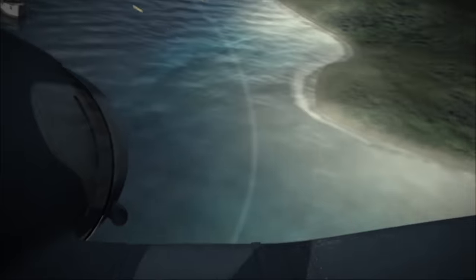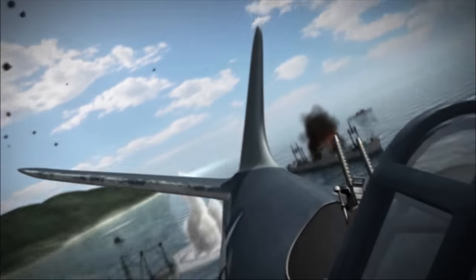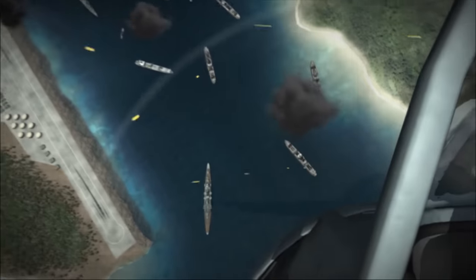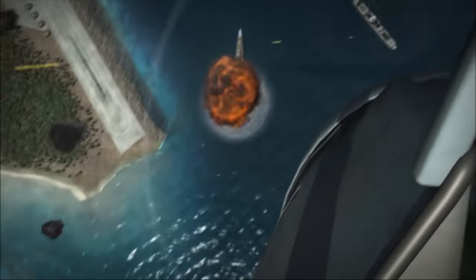The formidable Japanese hideout has proven to be a paper tiger. The assault on Truk has decimated a vast and irreplaceable quantity of Japanese shipping and bomber aircraft in the Central Pacific.